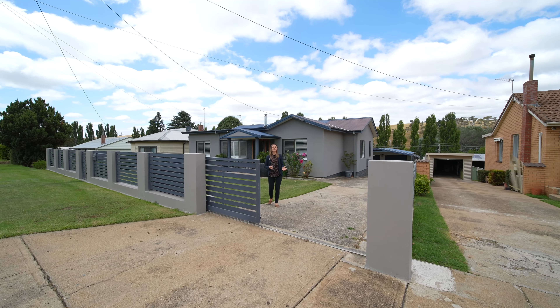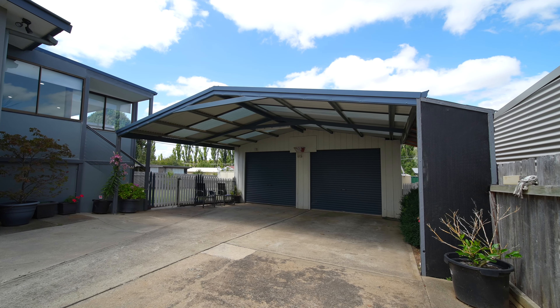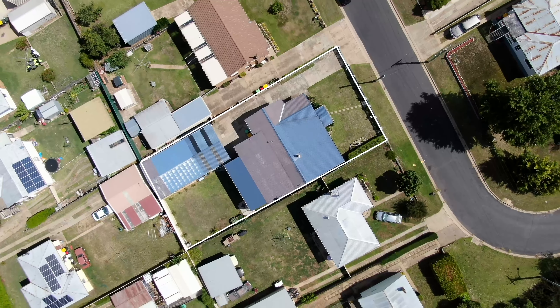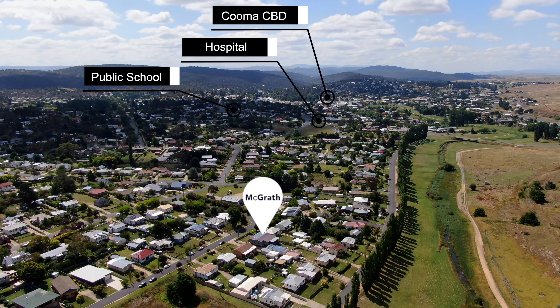This exceptional family home has been meticulously maintained and beautifully renovated throughout. From the moment you step inside through to the vast open plan kitchen which connects to the formal dining and flows to the outdoor entertaining area overlooking the secure level lawns, and not to mention that stunning view.